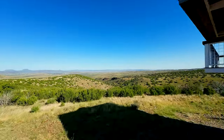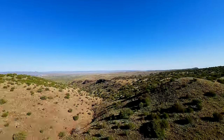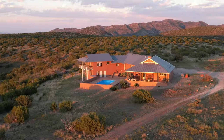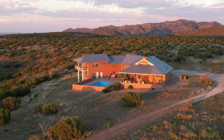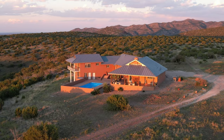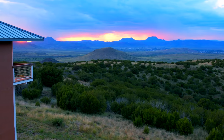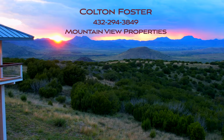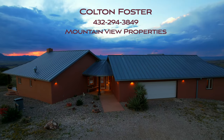Owned by the same family for over two decades, Three Bears Ranch is a rare gem — a place where time stands still and memories are made. For more information or a tour of Three Bears Ranch, contact Colton Foster of Mountain View Properties and make Three Bears Ranch your Alpine paradise.